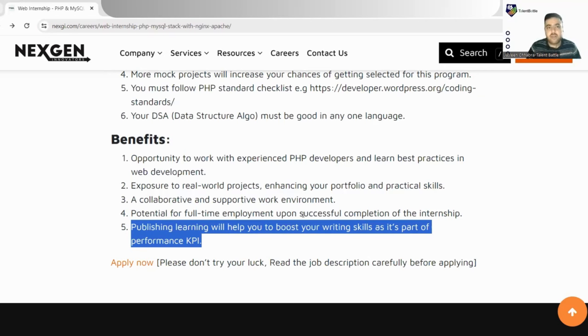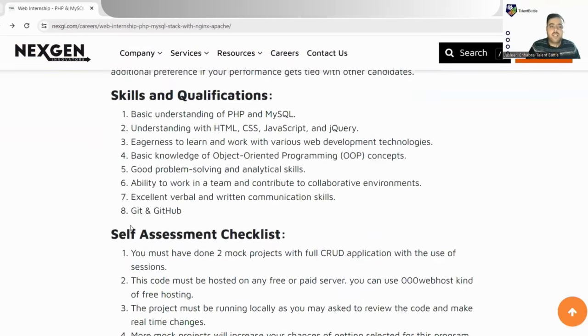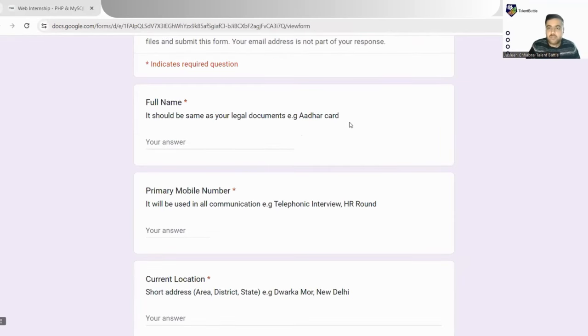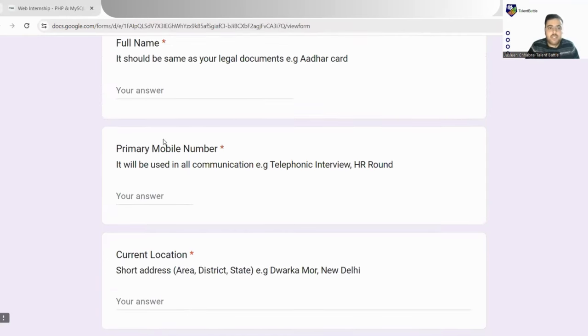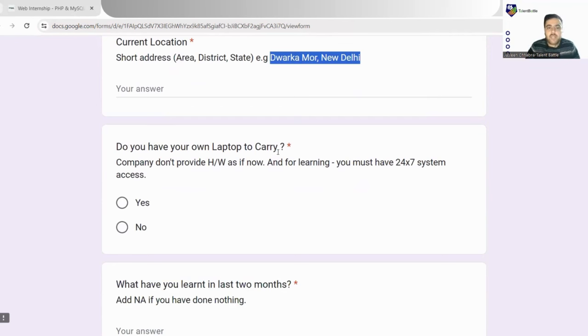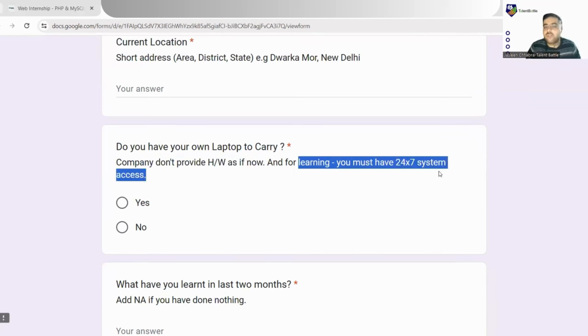Let's now jump into applying for this internship. There is an Apply Now button on the page. Clicking it opens a Google form — it's very easy to fill. Required fields include: full name as on your legal documents like Aadhaar card; primary mobile number; current location in the format area, district, state — an example is provided. You must also confirm whether you have your own laptop, as the company does not provide hardware for this internship role — you must have 24/7 access to your own laptop.